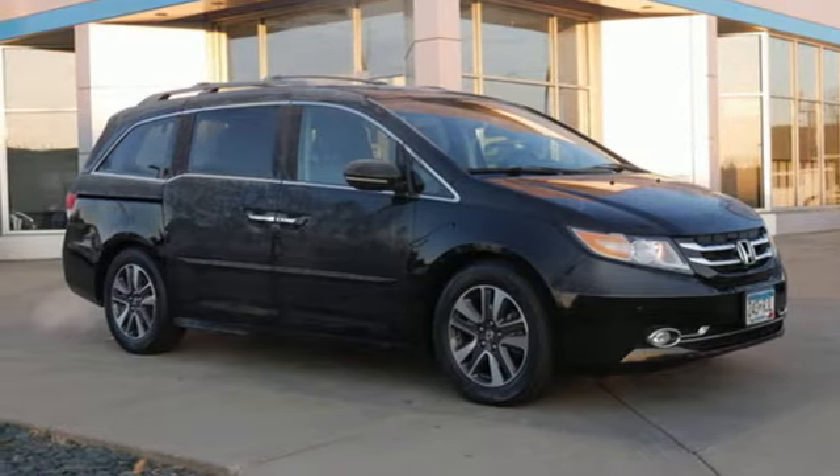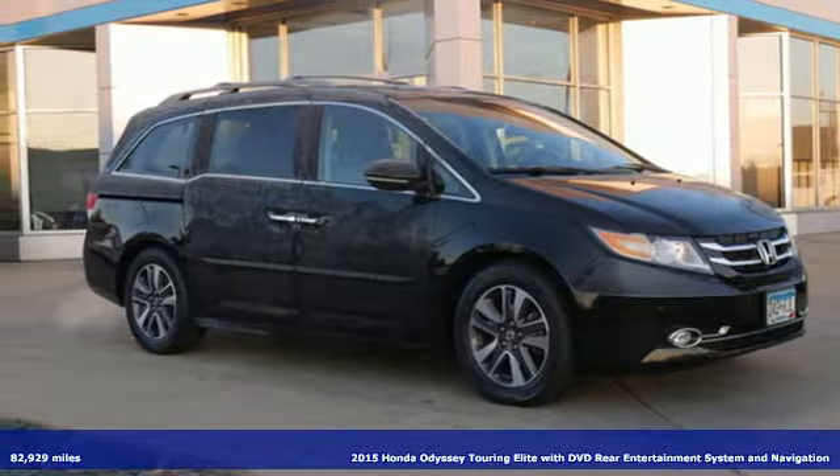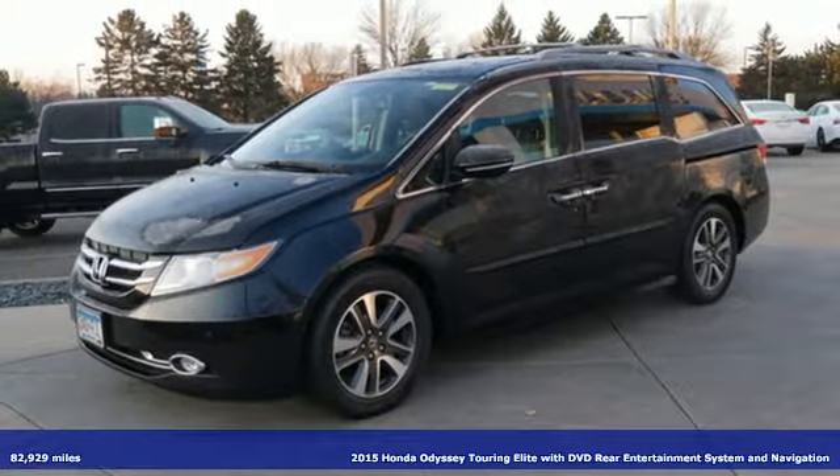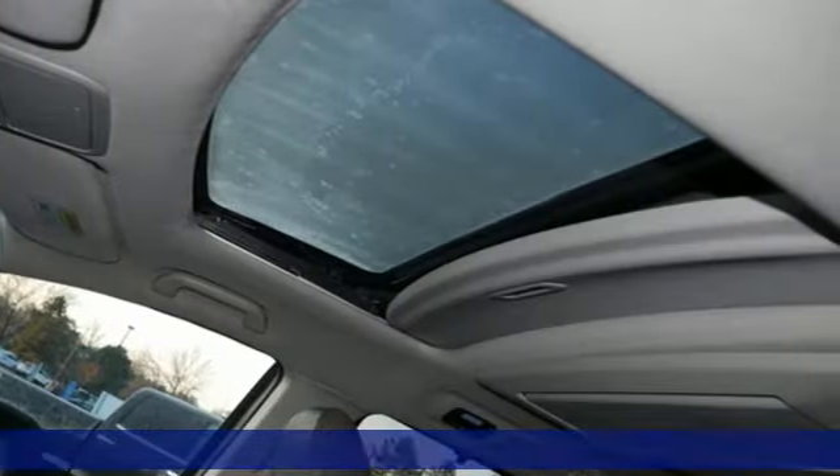It's a 2015 Honda Odyssey. From hood to hatch, it offers all the comforts and conveniences you could want. It's well equipped with the features you need.